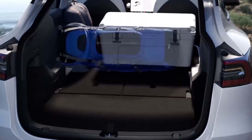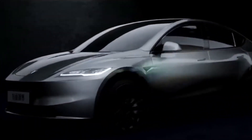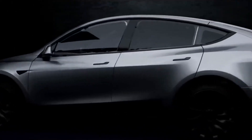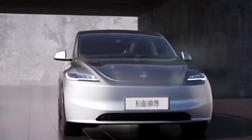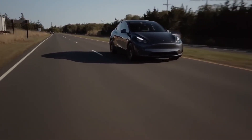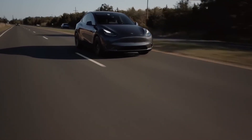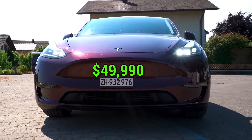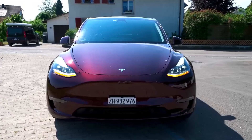Now let's talk about pricing. The good news is that the 2024 Model Y is expected to be more affordable than its 2023 counterpart. The dual-motor AWD option in the 2024 Model Y is priced at $49,990, which is 1.35 times cheaper than the equivalent 2023 model, saving you around $67,740.